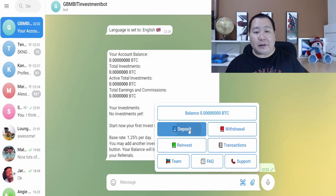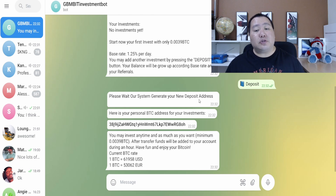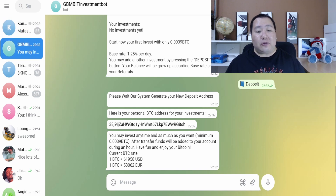To deposit, click on the Deposit button and please wait while the system generates a new deposit address. Here is your personal BTC address — you may invest anytime and as much as you want. The minimum is shown here, and after the transfer, funds will be added to your account within the hour. All you have to do is send some Bitcoin to this address and it'll automatically reinvest it for you using green energy.